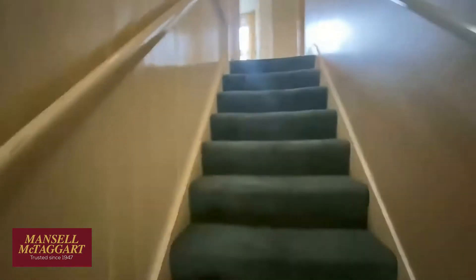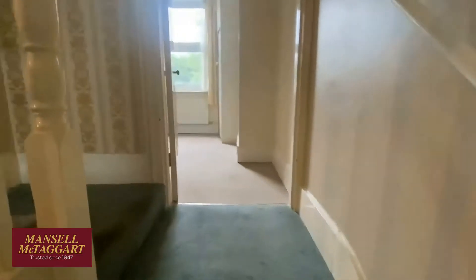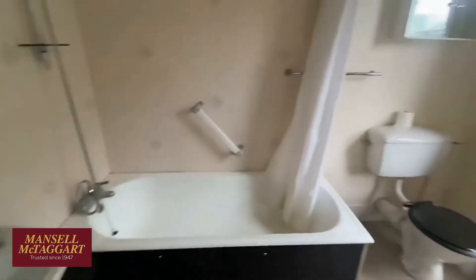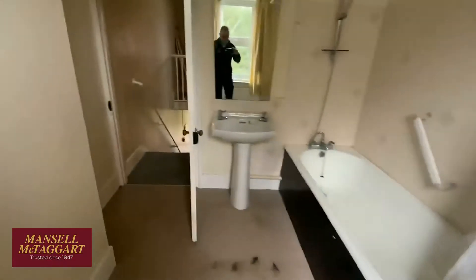Upstairs we've got two bedrooms and an upstairs bathroom — generally they would have had a downstairs bathroom, so this would have been a third bedroom originally. The bathroom at the back has a white suite overlooking the garden, which is all a bit overgrown but part of the project. It's a good bit of space, and then there's the back bedroom.